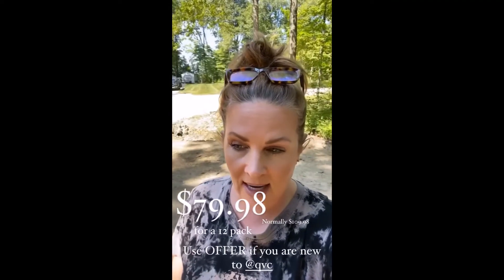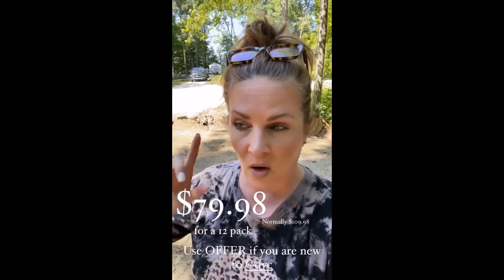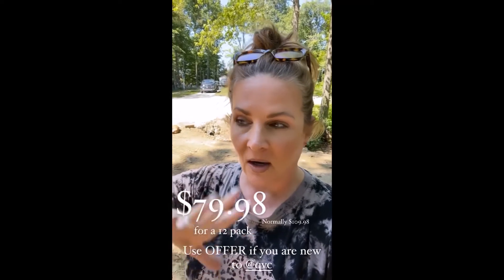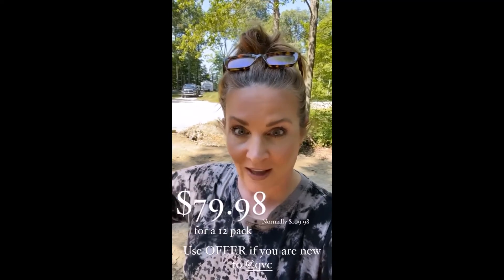They are on sale today for $79.98, normally $109.98, and with the code OFFER you can get $10 off if you are new. I'm going to link them here. They are so, so pretty at night, and as you saw in the video, they kind of make this really good reflection.